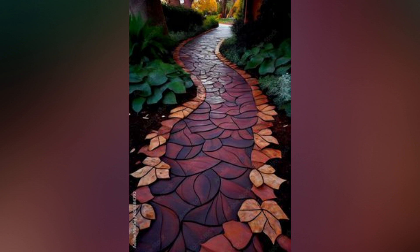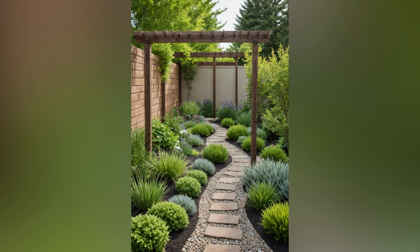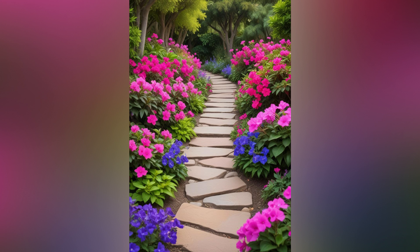3. Incorporate design elements. Enhance the visual appeal of your pathways with thoughtful design elements. Borders: define your path with edging materials like brick, stone, or metal. Borders help keep the path material in place and add a polished look. Lighting: illuminate your pathways with garden lights. Solar-powered lights are an eco-friendly choice that can highlight your path and provide safety after dark.